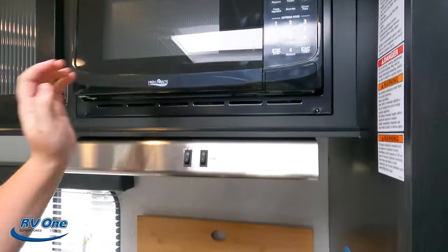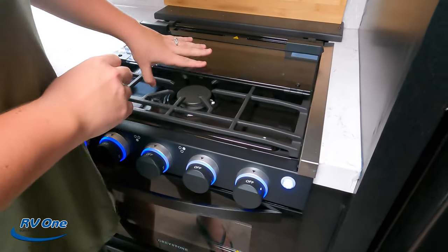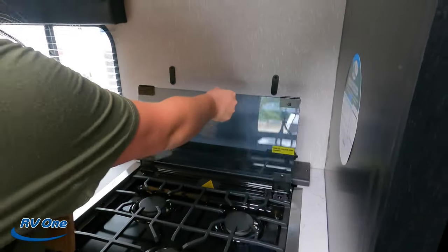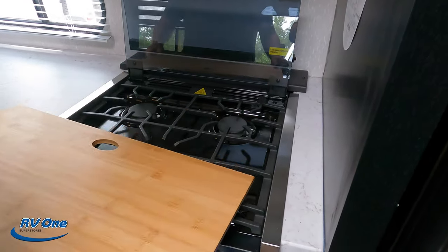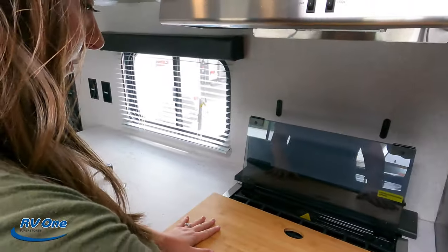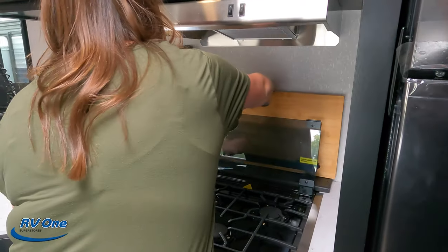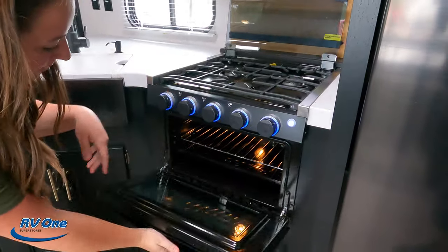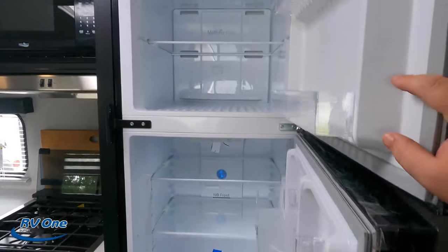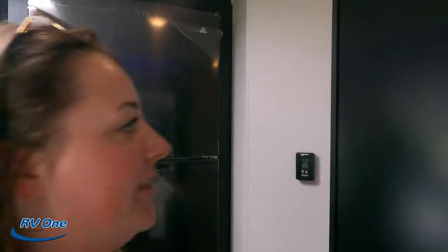There's storage underneath with space for a little trash can. Up here we have a regular microwave, a range hood, a three-burner cooktop, and a little cutting board. The cutting board is magnetic — it attaches to the backsplash and also lays down over the burners as a cover. And then we have a Greystone oven and cooktop combination. Over here is the compressor fridge — very nice. That wraps up the kitchen.